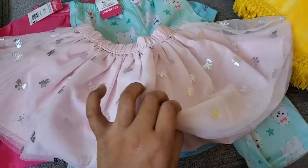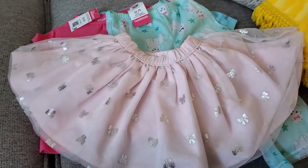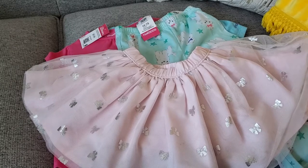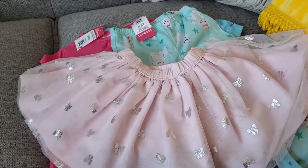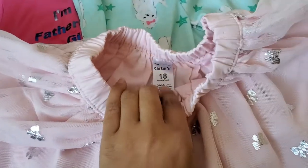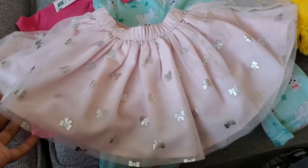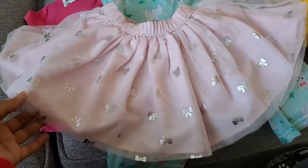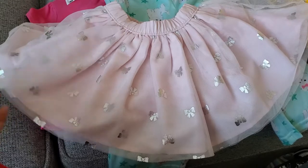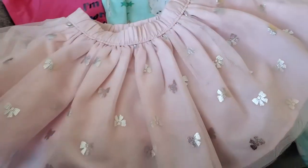I found this super cute little tutu. Nohea actually wore this one already — I think she wore it to Eden's birthday party. This is Carter's 18-month size. I think I paid like $2.50 for this because I think it was $4.99, so maybe about $2.50. It was super cute and she'll still get plenty of use out of it.